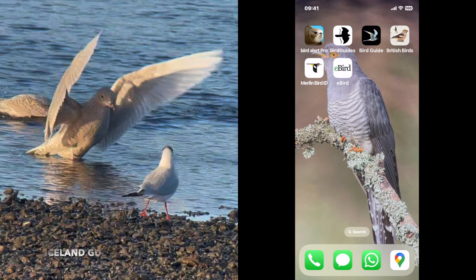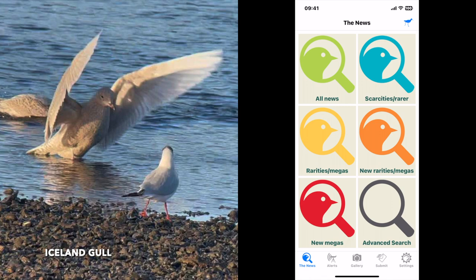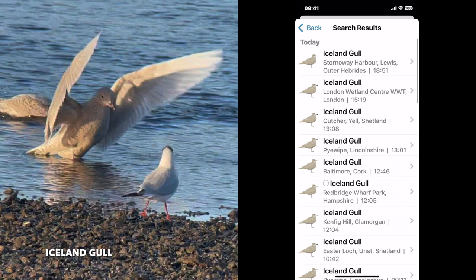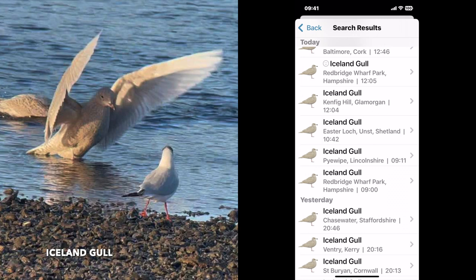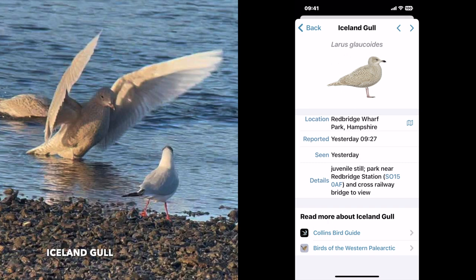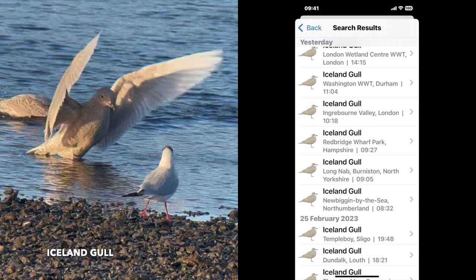If you want to know what's going on around the country, there are two great companies. One is Rare Bird Alert, where you can see minute to minute what's happening — same as with Bird Guides. For example, we'll do a search on Iceland gull. That was the bird I saw on Sunday, which was yesterday. If we scroll down, here we go — this was yesterday at 9:27, exactly when we were there viewing the bird. So that's a must-have to see what's happening around the country.